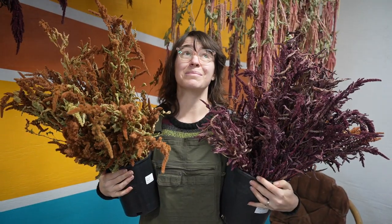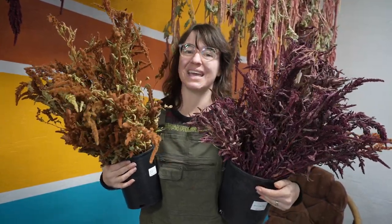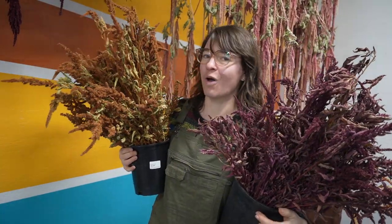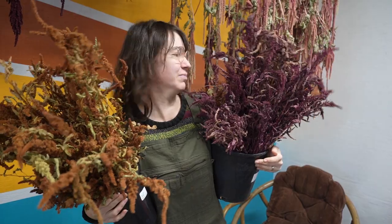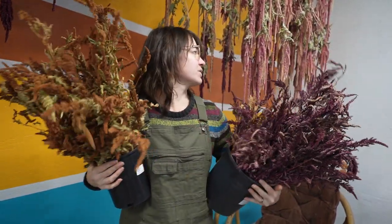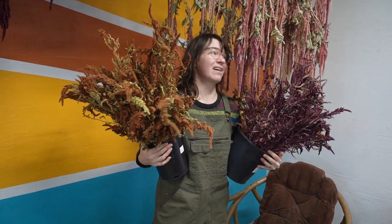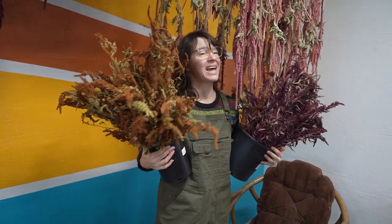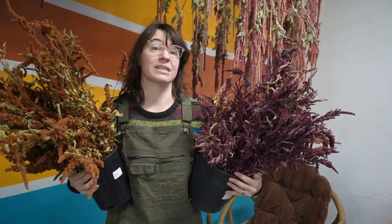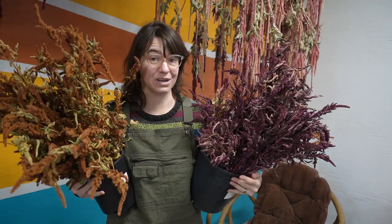I'm also obsessed with amaranth for the same reason — it fills up so much space and I love the texture and the colors. There's the brown 'Hot Biscuit' and a deep burgundy 'Velvet Curtain,' but there are also the drapey styles: coral fountain, green drapey dreadlocks, and red drapey ones. There are lots of amaranth varieties and they all dry great.